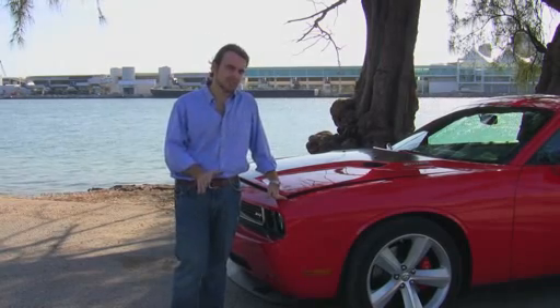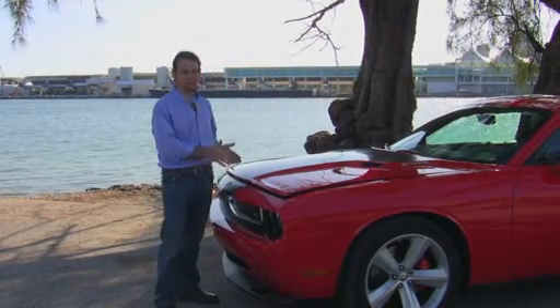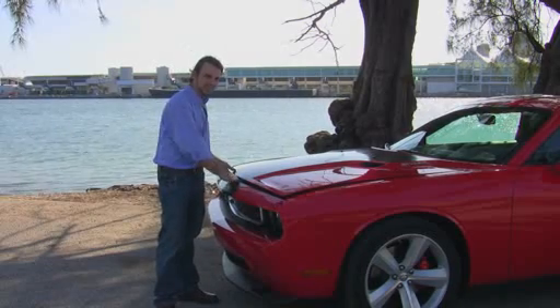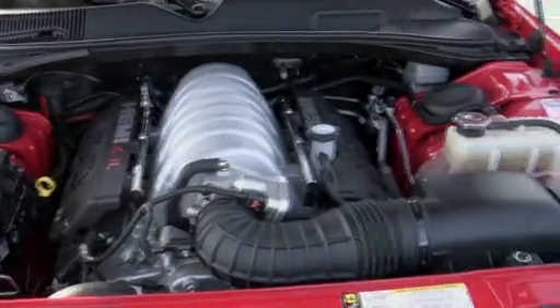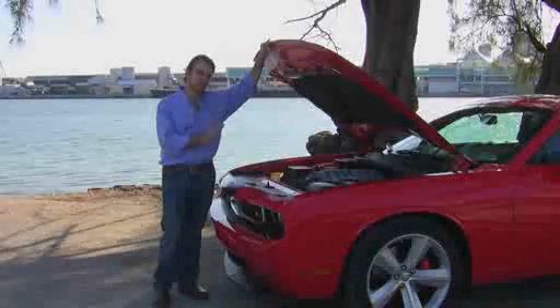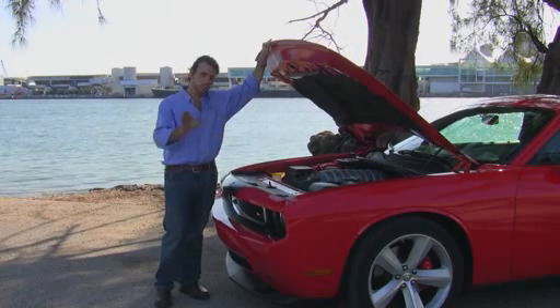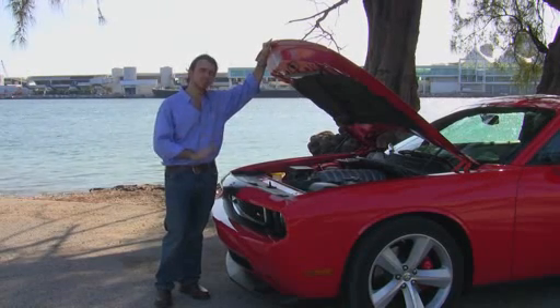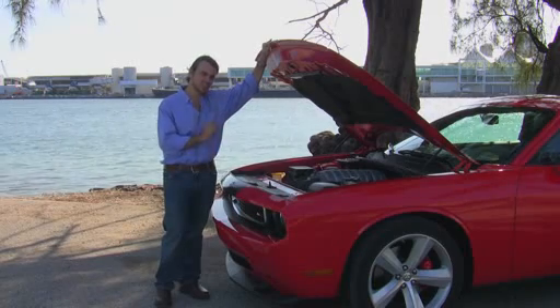To qualify as a muscle car, you obviously have to have a big engine. And because we have a Dodge, we get a Hemi — a 6.1-liter Hemi, in fact. This V8 puts out 425 horsepower and 420 foot-pounds of torque. Those numbers are good enough to pull strong in every gear. We'll get more into that in the test drive, but all you need to know right now is that if a muscle car has guts, this one's got a huge heart.